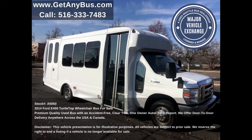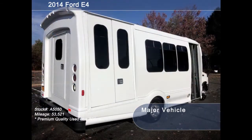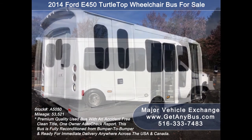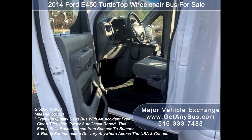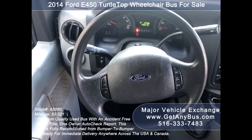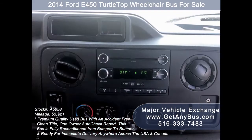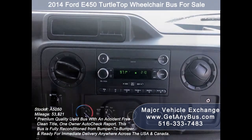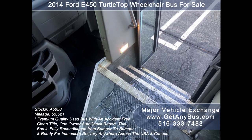All electrical and mechanical equipment is in proper working order. This used medical transport vehicle features a Ford Turtle Top E-450 Super Duty chassis, rear door, tinted slider coach windows, exterior entry lighting, electric passenger door, anti-lock brakes, power window and door locks, cruise control, tilt wheel, and 53,521 miles. It also includes front and rear extra high-capacity air conditioning and a rear heating unit.